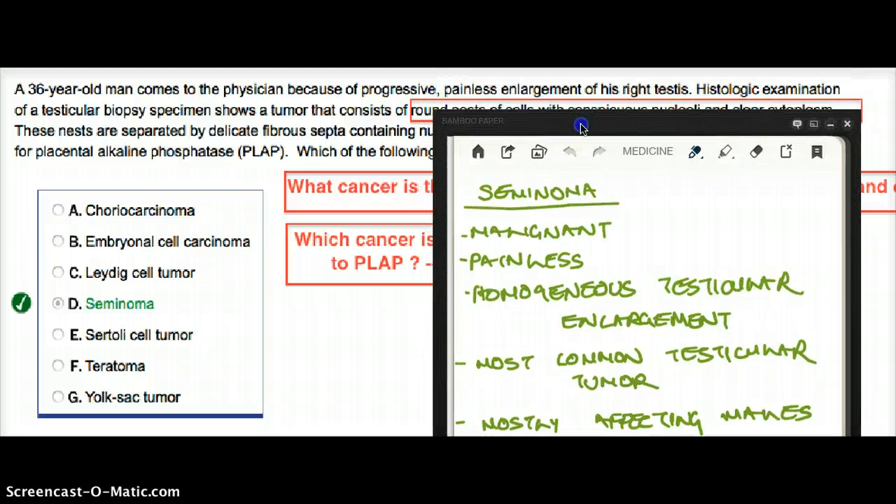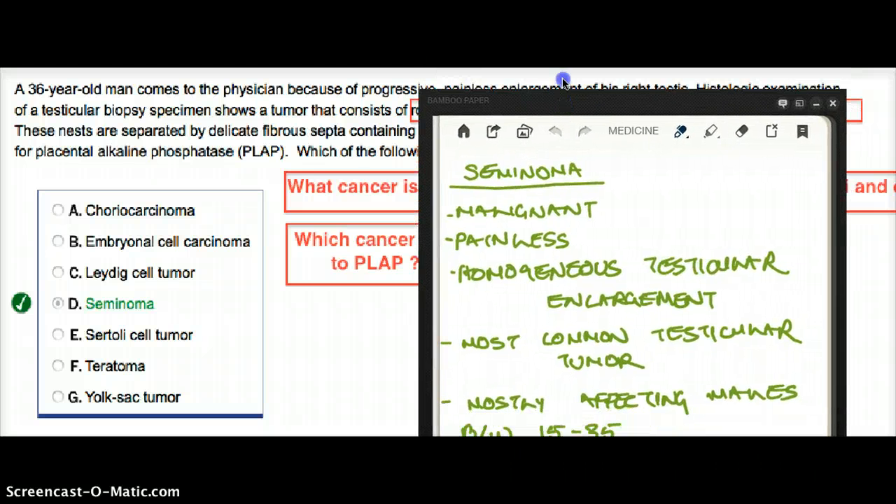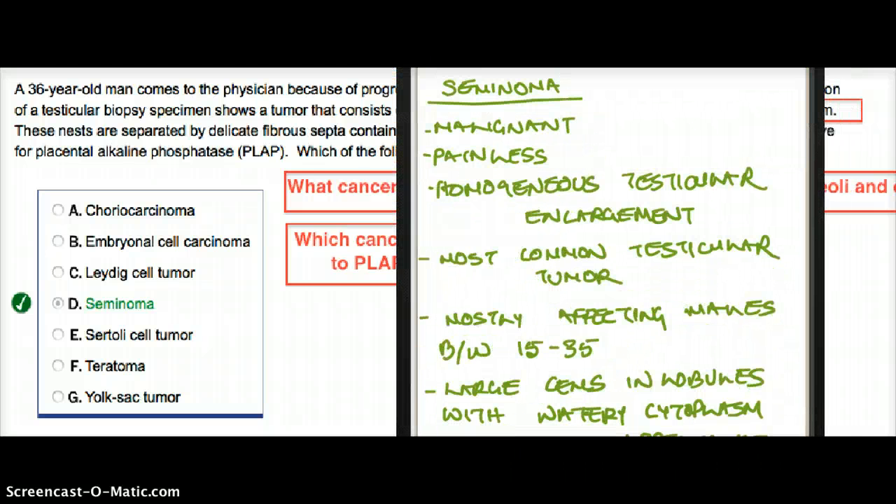Let's talk about seminoma in a little more depth. This question is talking about seminoma. Just the fact that there are cancer cells with clear cytoplasm and there is presence of placental alkaline phosphatase is enough to say this is seminoma, because PLAP is only present in seminoma.